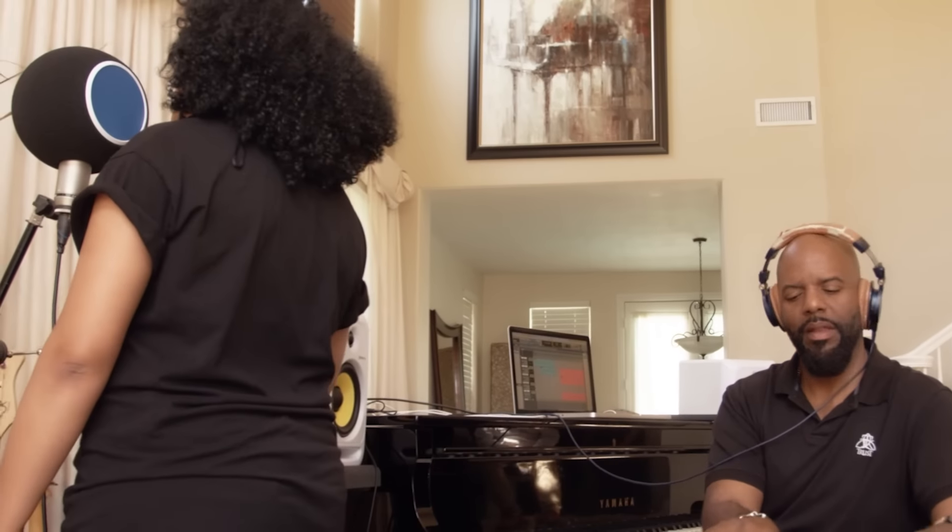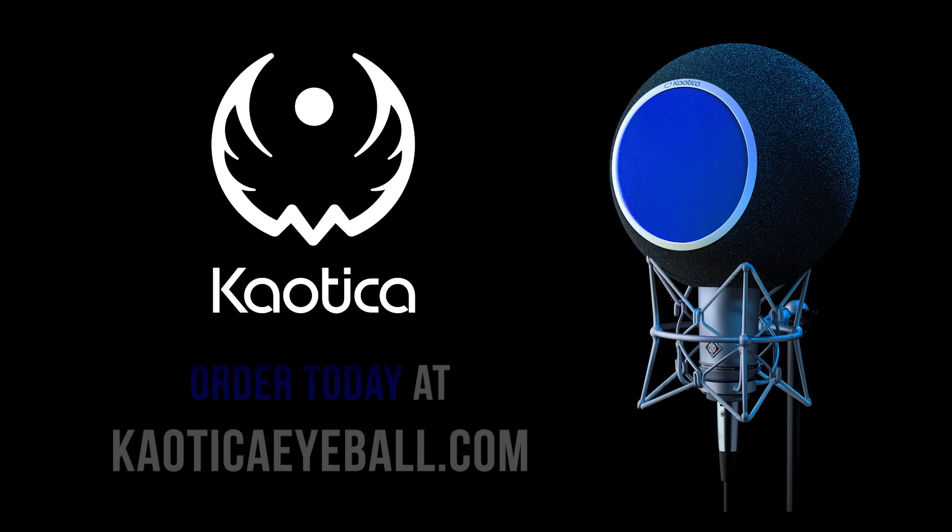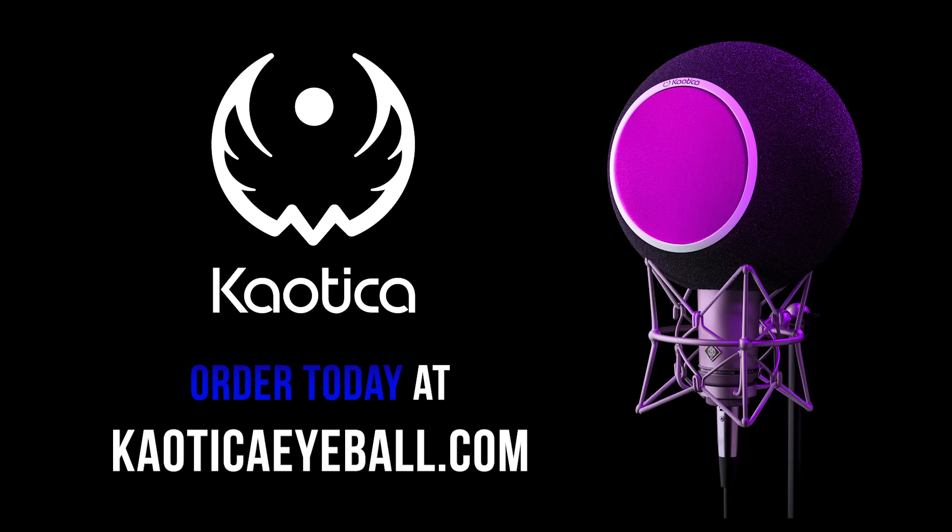So take your audio recordings to the next level with the Chaotica Eyeball, the ultimate portable acoustic treatment solution. Order yours today!